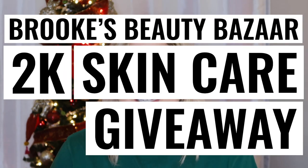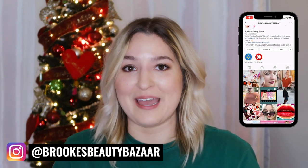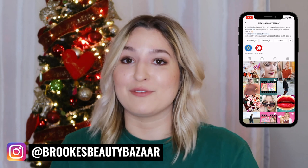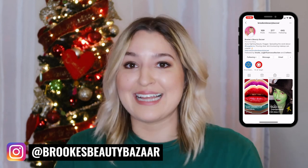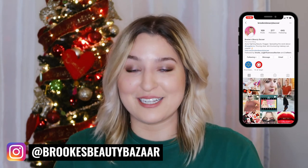Now we are finally to the big announcement — the Brooke's Beauty Bazaar 2K Skincare Giveaway! In honor of us almost reaching 2,000 subscribers on YouTube, I thought it was a great time to do my first ever giveaway on this channel. To enter, you'll need to go check out the details on Instagram — I've already made the post, it's up on my Instagram page, and the details of how to enter are in the caption. I am giving away an entire skincare routine for you and a friend, and of course all products are going to be completely fungal acne safe.